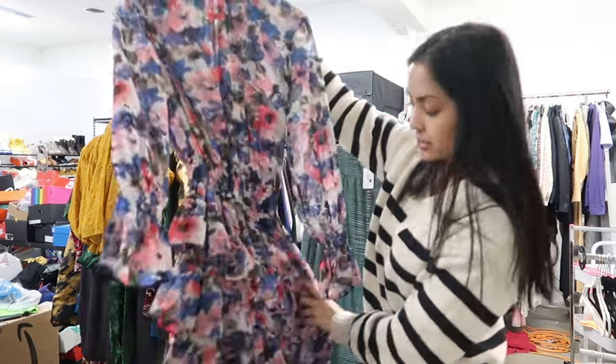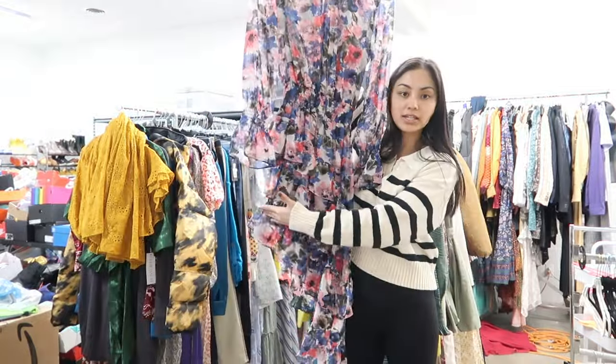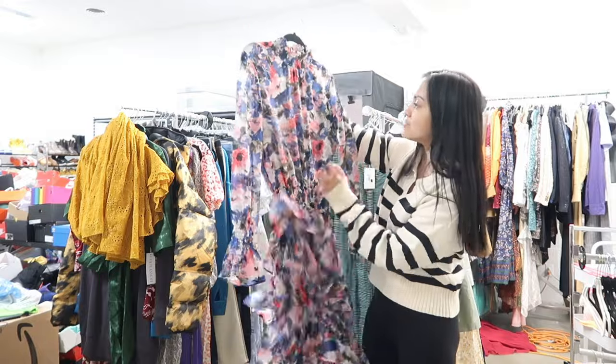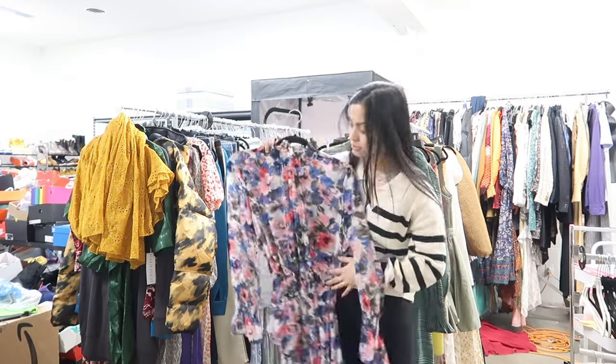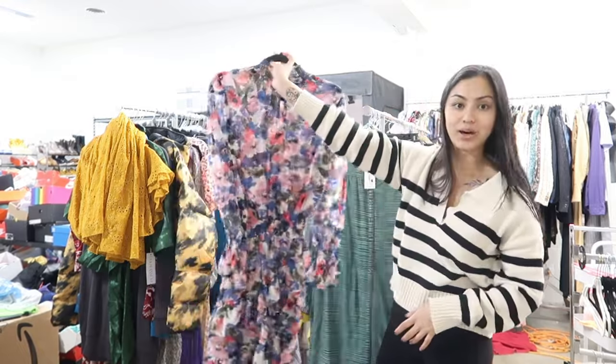Here's another Misa Los Angeles dress. The skirt on this is asymmetric — it's short on one side and gets longer on the other, with lots of ruffles. Super cute. This is a size small. I think this would be really pretty — it could also be a fun Easter dress.